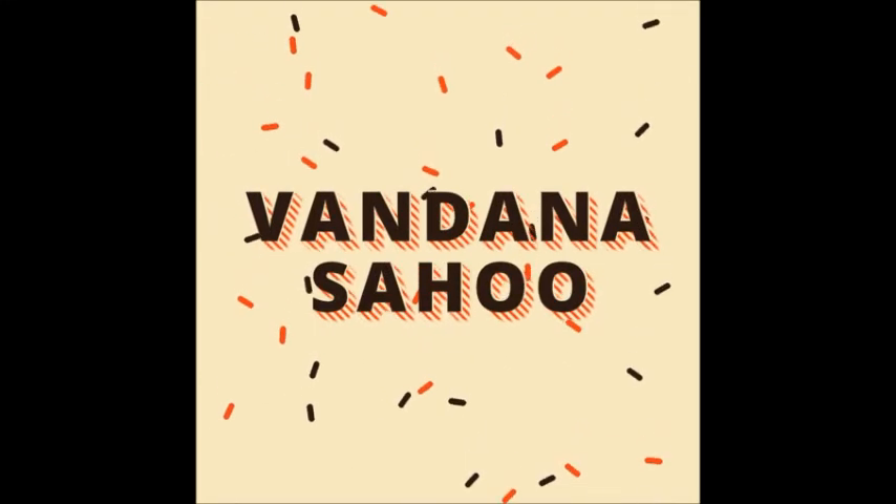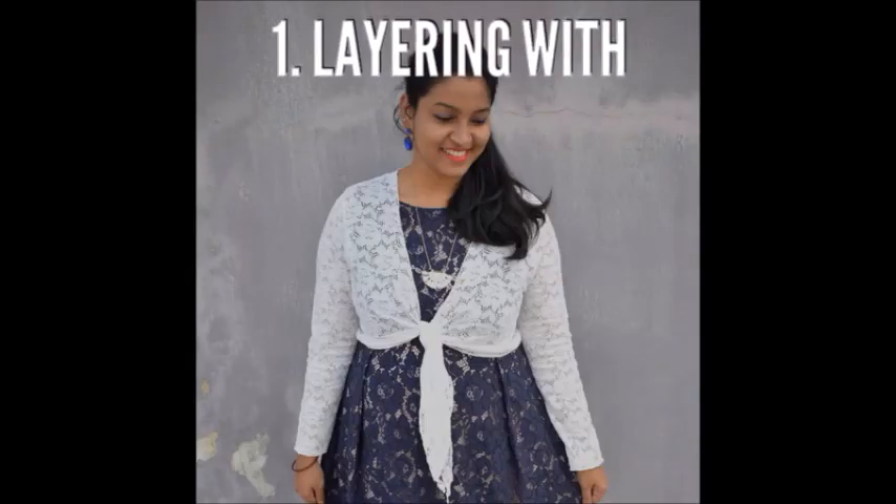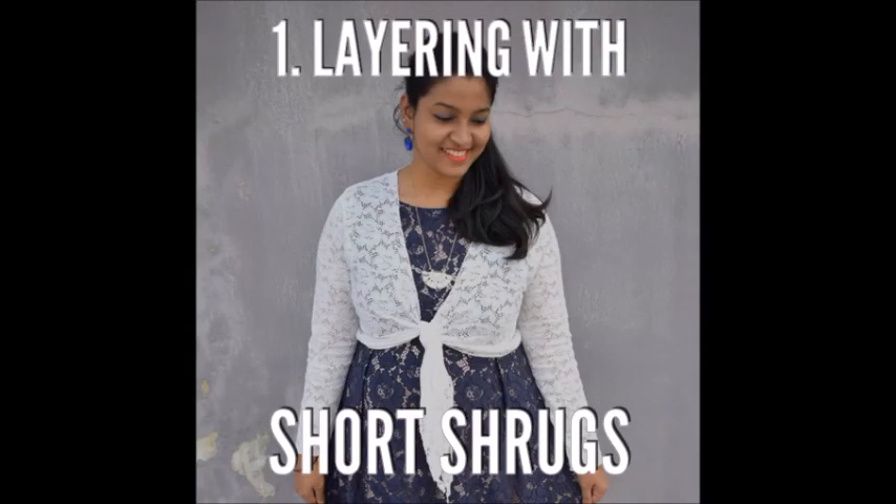Hello friends, welcome to my channel, this is Vandana here. Today we'll be talking about different ways to layer your clothes. Layering is key and I just love layering my clothes.